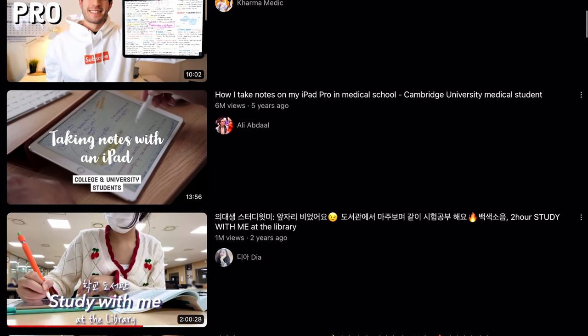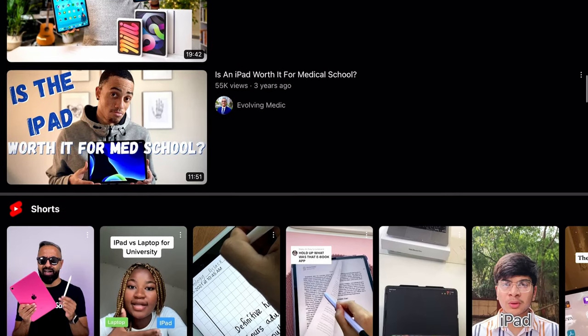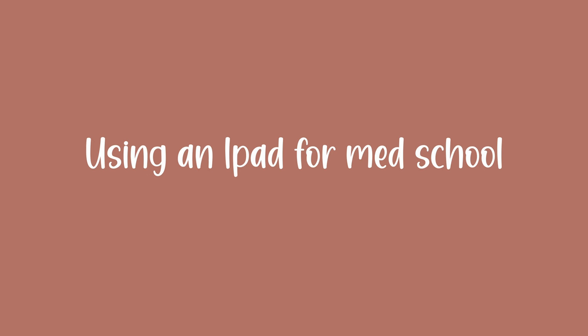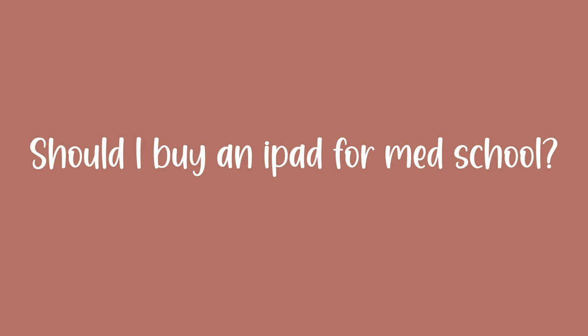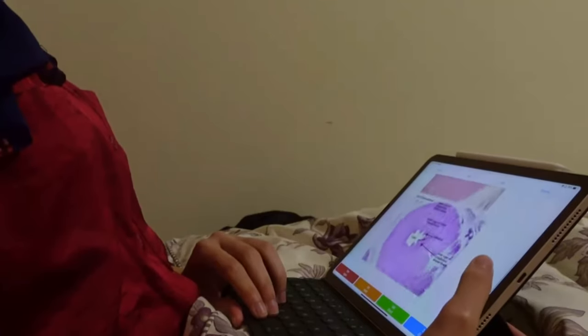Hello guys and welcome back to my channel. I'm Ella, a second year medical student. Whenever I searched up on YouTube or Instagram, the daily life of a medical student or anything about medical students in general, there's one thing that always kept popping up: an iPad. I gave into that and ended up getting the iPad Air Generation 5, and with it I got the keyboard and the Apple Pencil. Now I want to go through how I use my iPad for medical school.